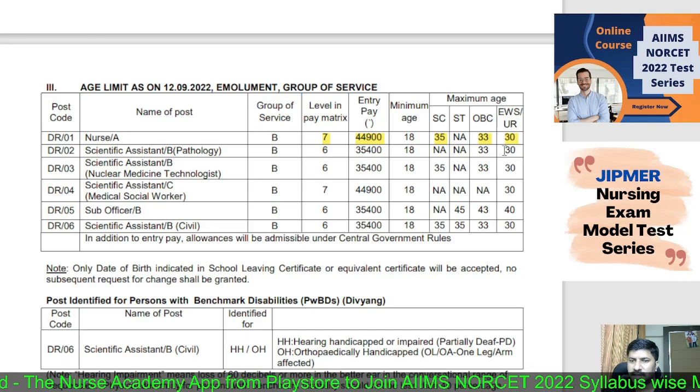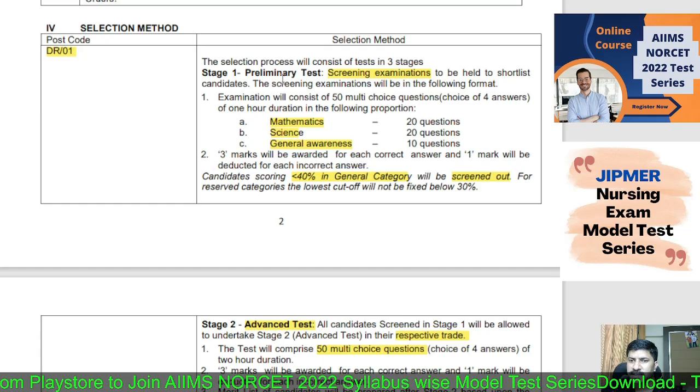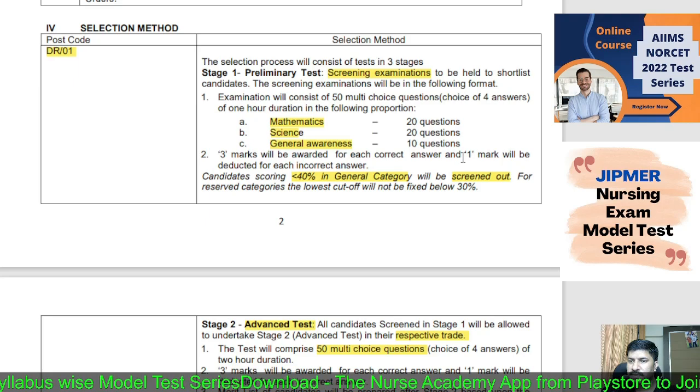The selection will be conducted in three stages. Stage 1 is a screening test containing 50 multiple choice questions: 20 questions from Mathematics, 20 from Science, and 10 from General Awareness. Each correct answer carries 3 marks and each wrong answer carries 1 negative mark.